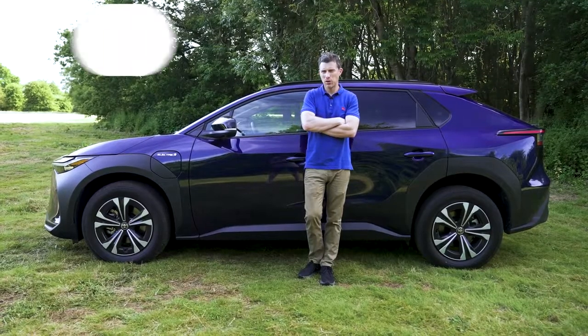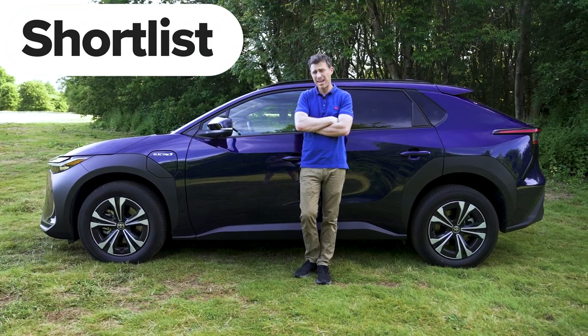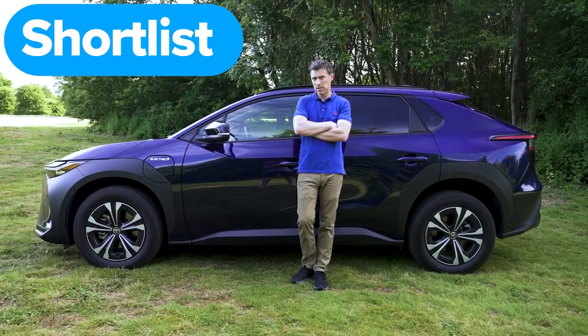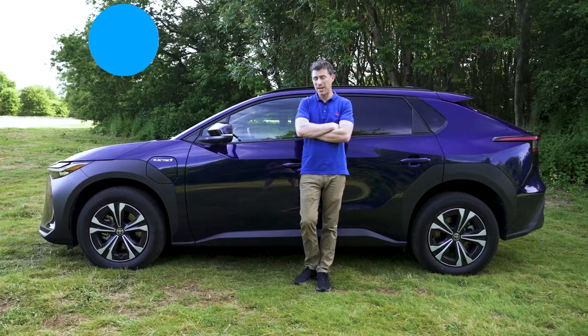So, what's my final verdict on the Toyota BZ4X? Should you avoid it, consider it, shortlist it, or just buy it? I reckon you should shortlist this car — it really is a good all-round family electric SUV. If you enjoyed this video, give it a like and let me know what you think of my verdict in the comments below. Click on those videos there to watch more, or click that box to find out how much your car is worth by uploading photos and a brief description so dealers can bid on it.